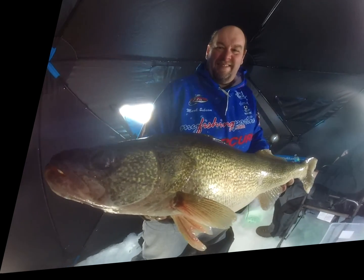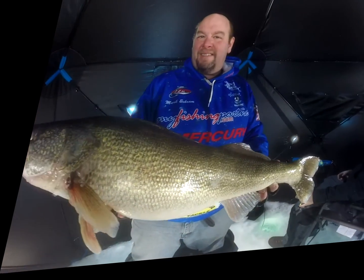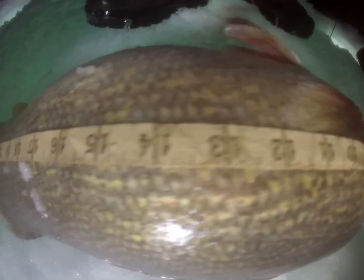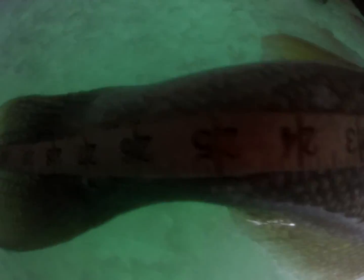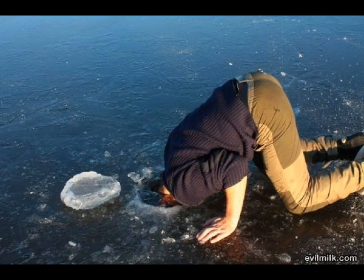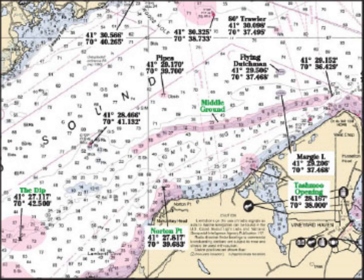Every avid angler knows you've got to put time in if you're going to catch big fish, and not everybody does it the same way. For years and years, we've all used the paper maps, the contours of the 2D lines that you sorted through and hoped you knew what all the lines meant and could kind of figure it out. Well, I'm going to introduce you today to some new software.